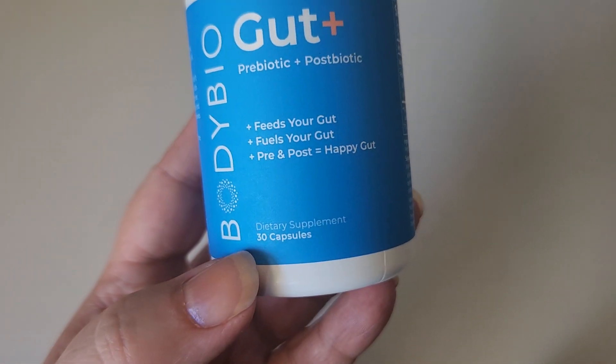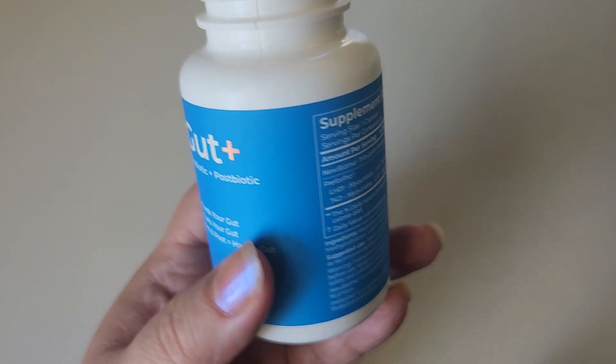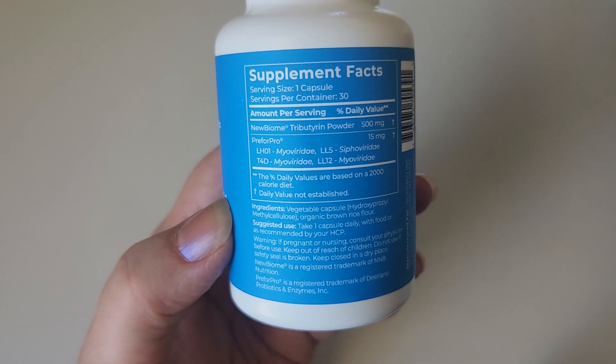There are 30 capsules in here. This is what they look like — I'll take one out in just a second, but I wanted to show you the ingredients.